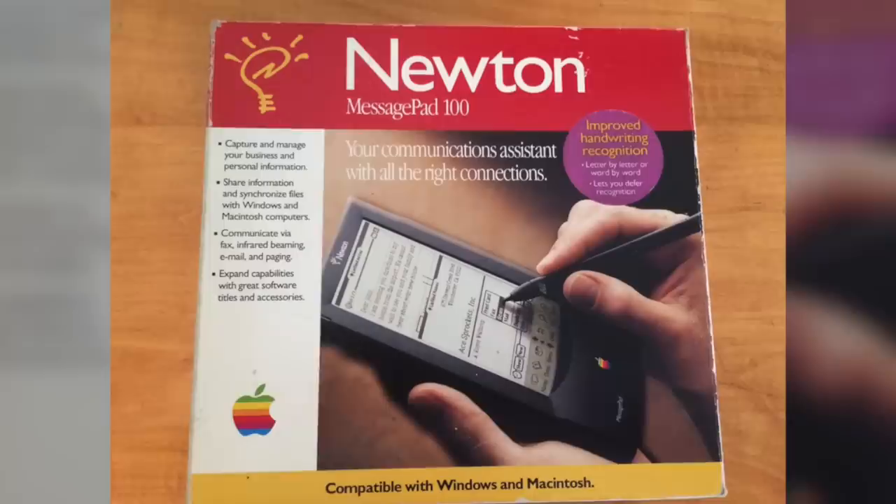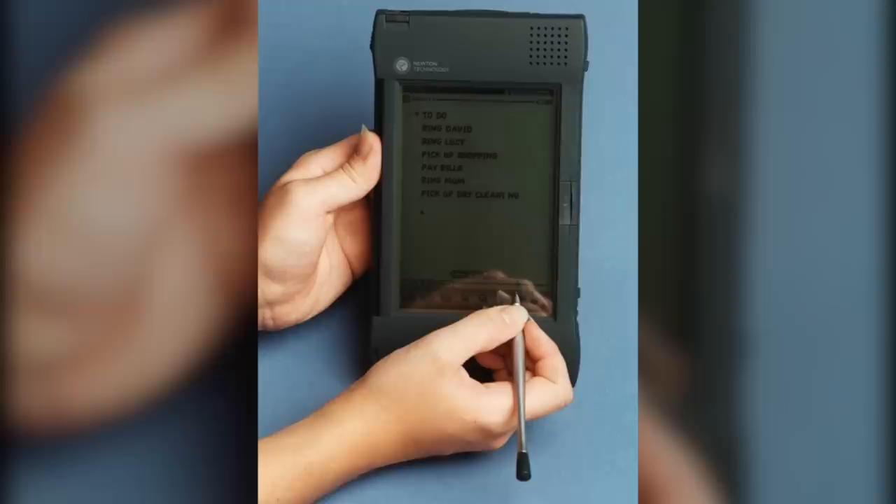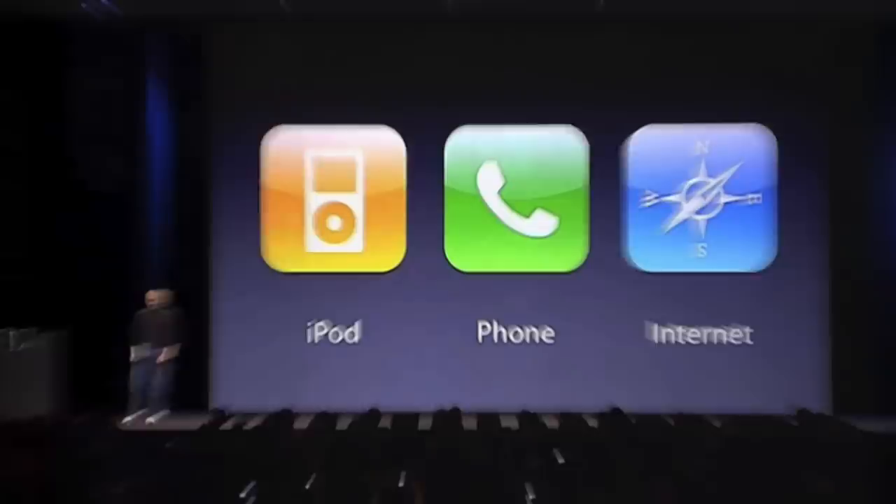The MessagePad wasn't the only tablet computer Apple was working on at the time. They were also developing a prototype tablet called PenLite, which never made it to market because Apple was afraid it would take sales away from the MessagePad. This decision may have been a mistake, because in 1998, after the release of several other MessagePad models, the tablet line was officially discontinued. The focus was then put on desktop-based technologies, and it wasn't until 2007 that Apple came back to the mobile computing stage.